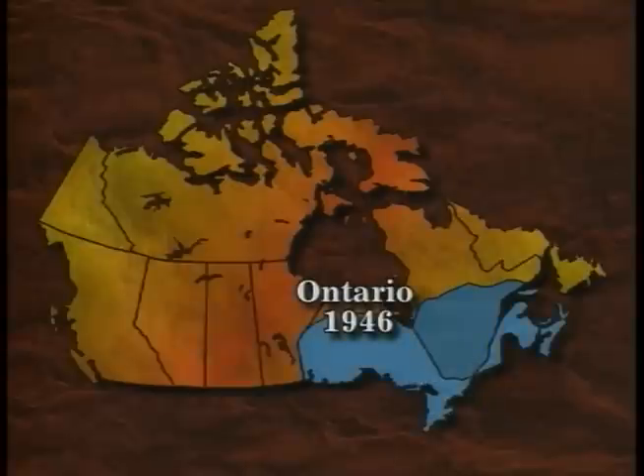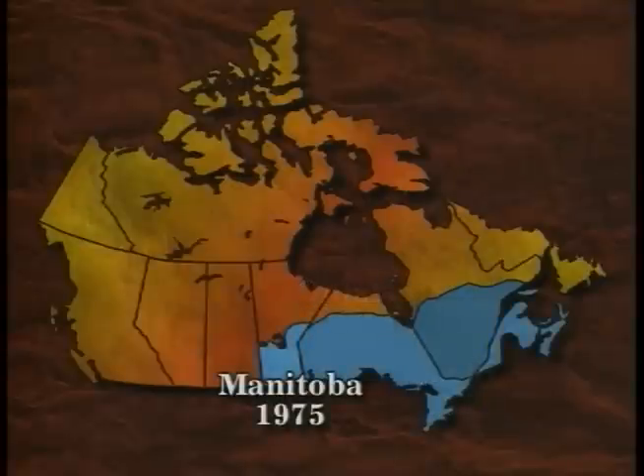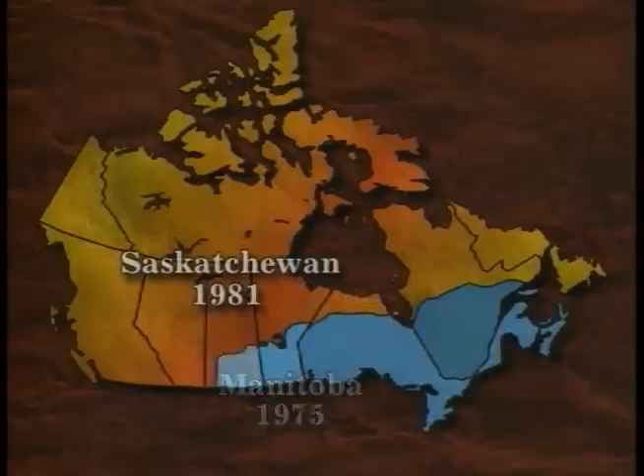Dutch elm disease reached Canada in 1944. Starting in the province of Quebec, it cut a devastating path through Ontario in 1946, Manitoba in 1975, and finally Saskatchewan. There, it has been held at bay since 1981, just 150 kilometers from the Alberta border.